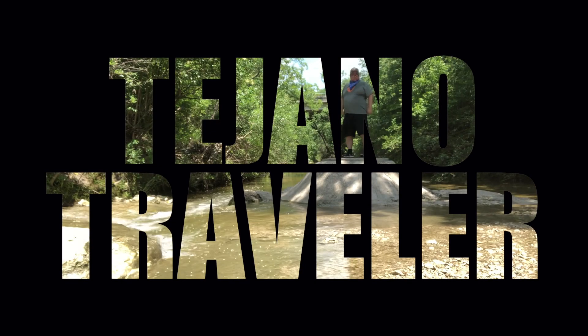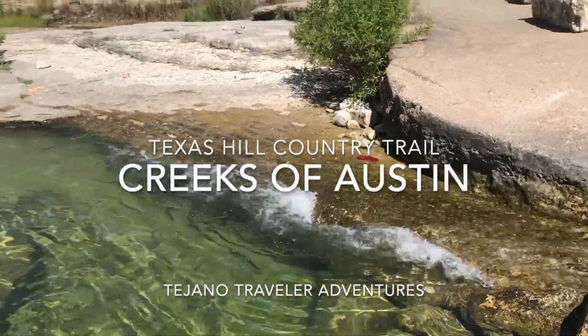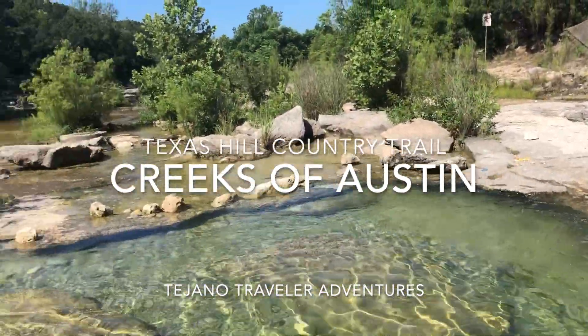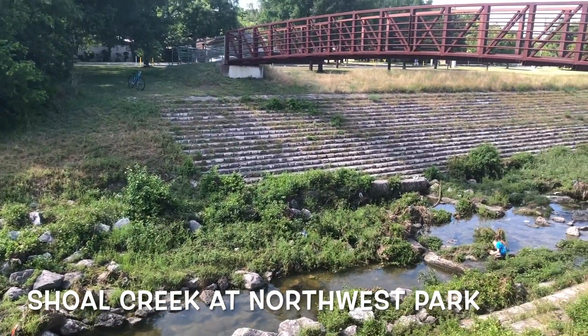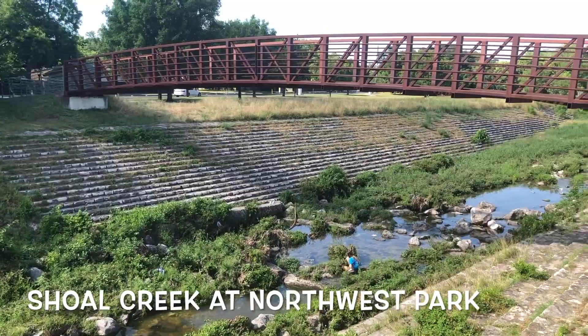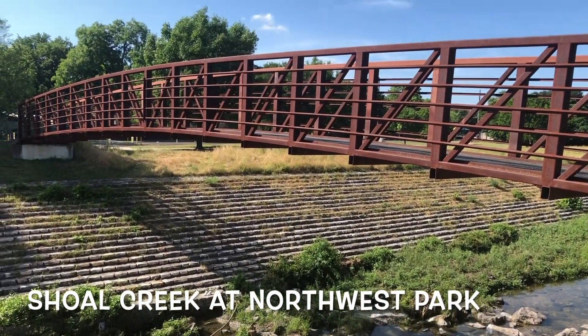Hello and welcome to another episode of the Tejano Traveler. Today we're doing something different and taking a look at some of the famous creeks of Austin. There are several creeks here that are amazing and they all have something going on for them. They're a big part of why people like to come to Austin.